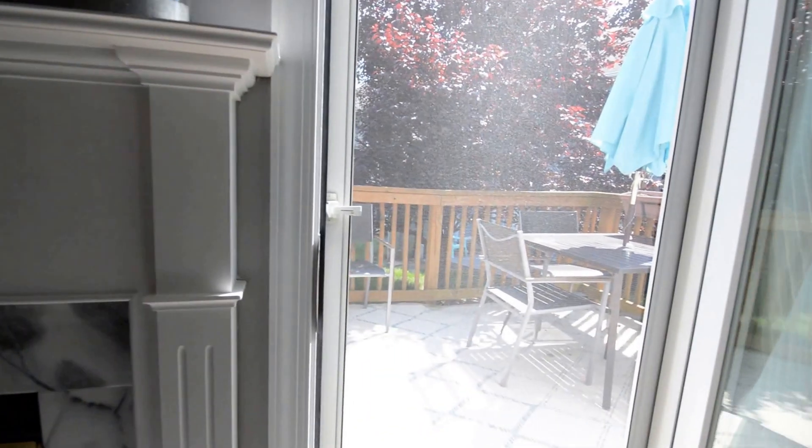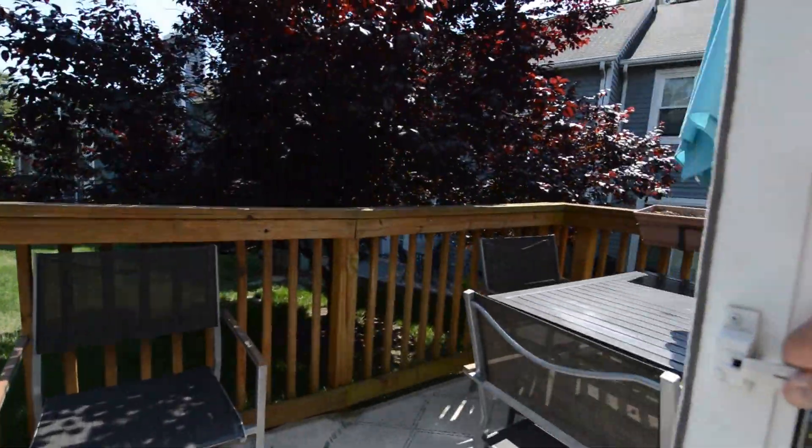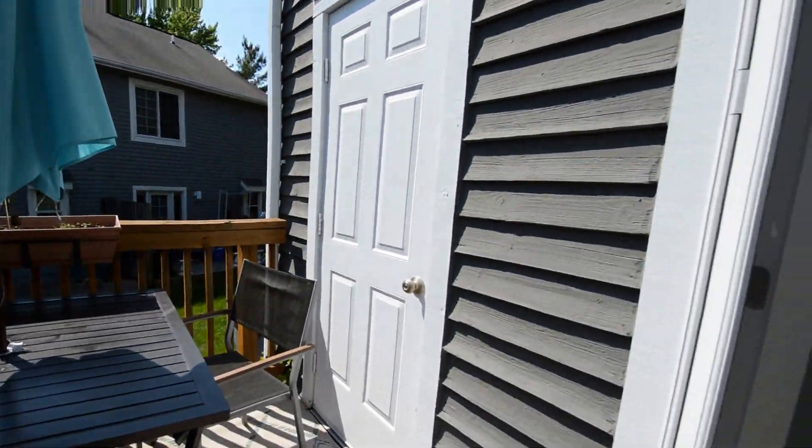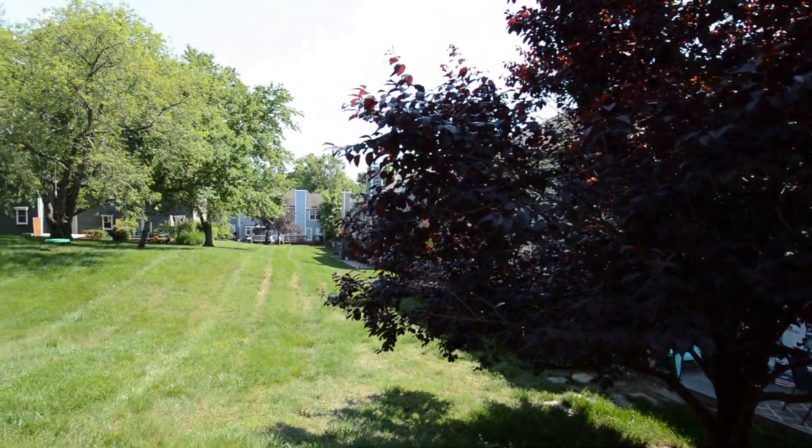We've got a glass door that leads out onto a back deck area. We've also got a storage closet and a shot of the communal grounds.